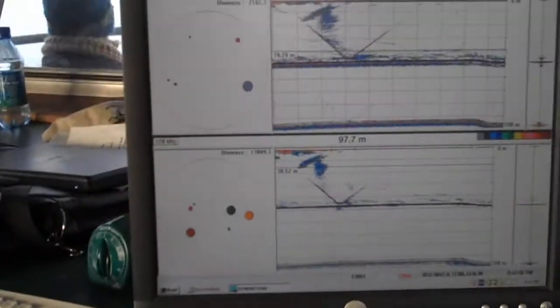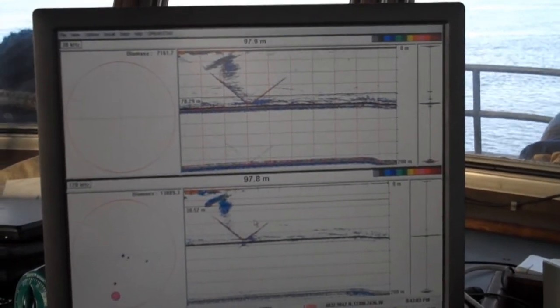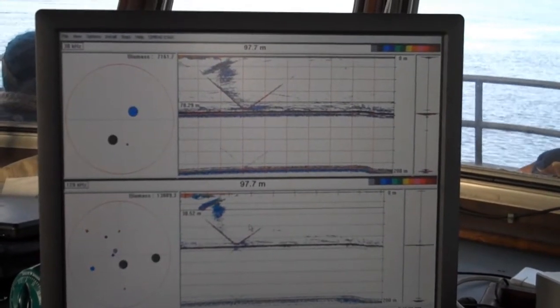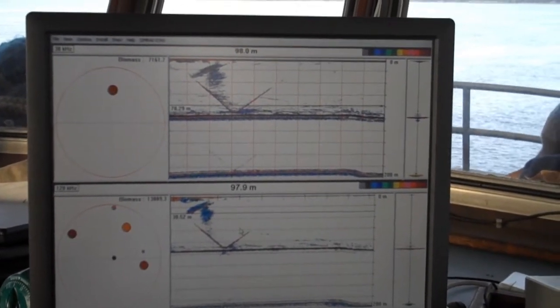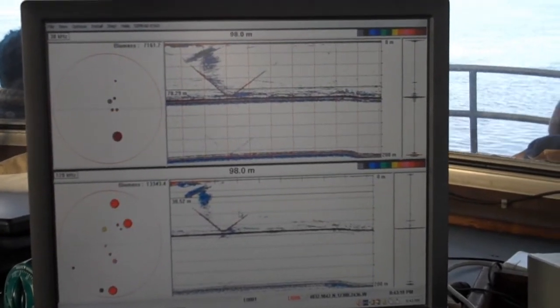You can see on this one, you can actually see the track of the CTD — the cluster of Niskin bottles that we put down. You can see them going down and coming back up on this form of sonar. And it's also recording the total biomass of different size organisms, big ones and small ones,